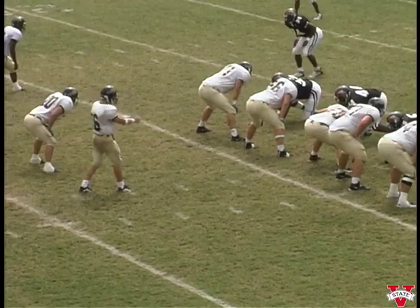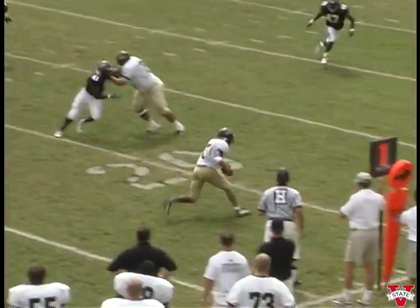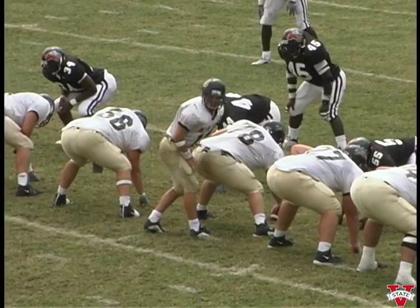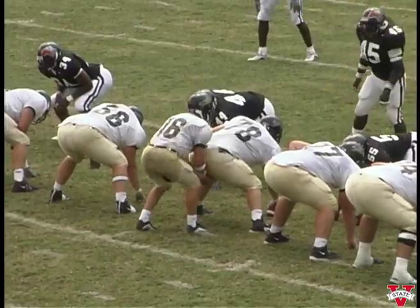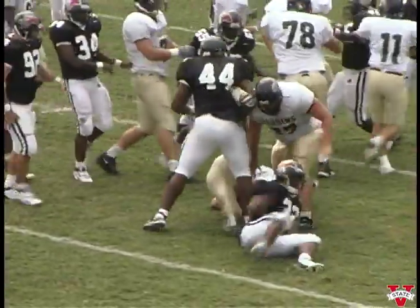Close to another receiver each side of the field. Tight end on the left side. They give it straight off the right side and Reggie Rose brings him down solo. And maybe it's a down run for Valdosta State today. Four receivers, two each side of the field, they're in the shotgun.